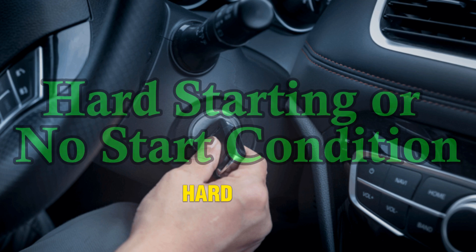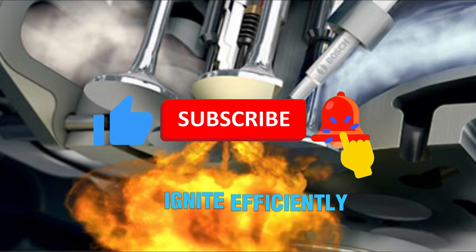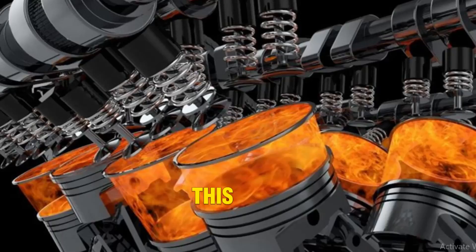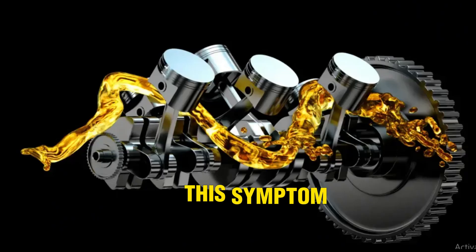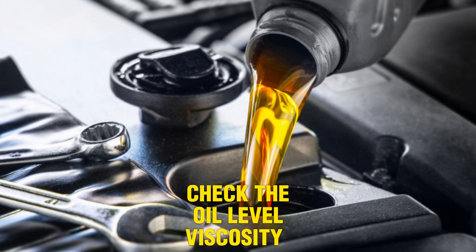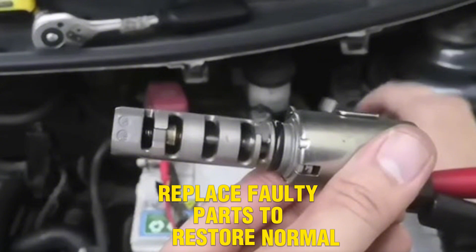Number 7: Hard starting or no start condition. A failed VVT solenoid may cause hard starts or even prevent the engine from starting. Without proper valve timing, the engine's air-fuel mixture can't ignite efficiently. During cranking, the valves may not open or close at the correct intervals, resulting in delayed combustion or flooding of the cylinders. In some cases, especially after sitting for a while, the engine may crank endlessly. This symptom often coincides with poor oil quality or an oil-starved solenoid. Check the oil level, viscosity, and for any signs of sludge. Scan for timing-related codes and test the solenoid's resistance or voltage. Replace faulty parts to restore normal engine startup.